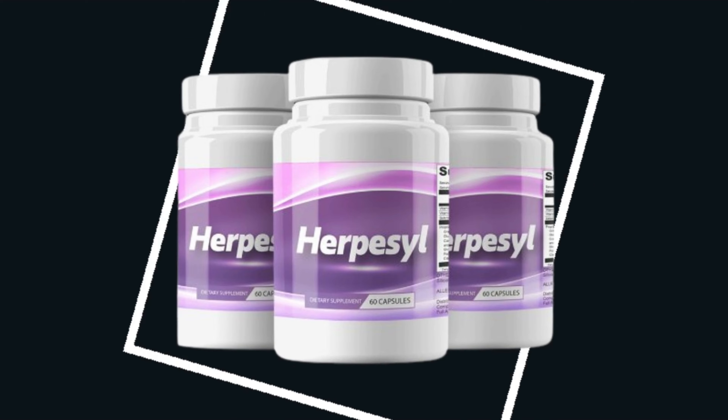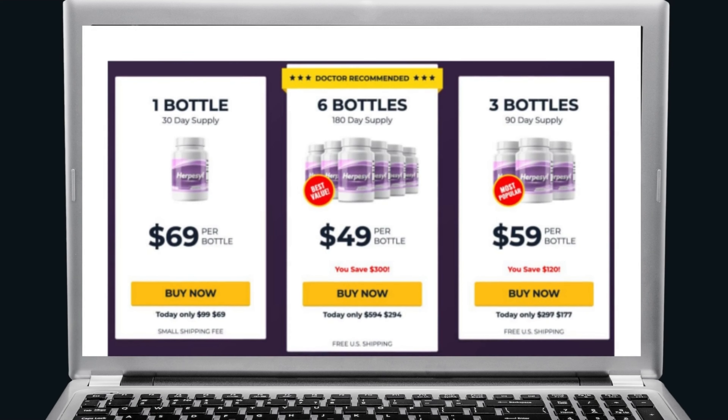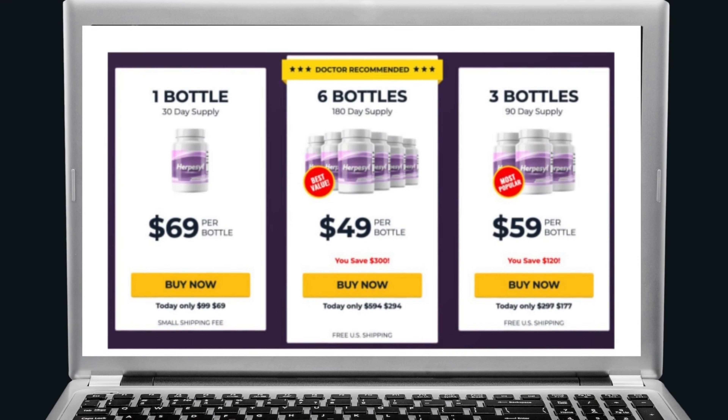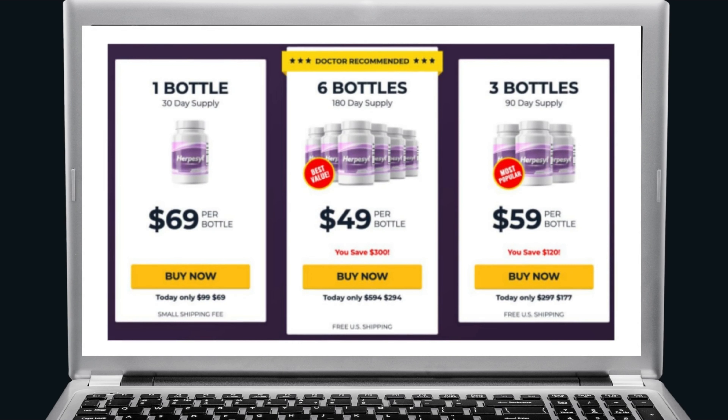The first thing you need to know about herpacil is: be careful with the website you will buy the product from, because herpacil is only sold on the official website. And as I like to save money and to help you, I left the discount link to the official website here below in the description of this video for you to access safely.